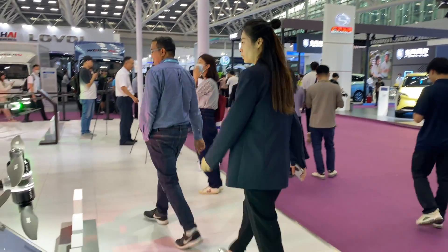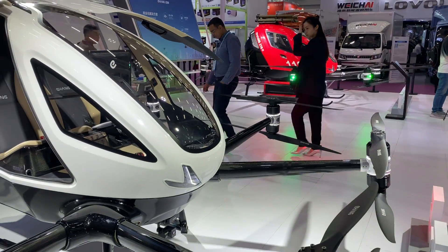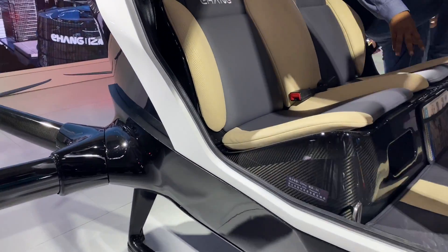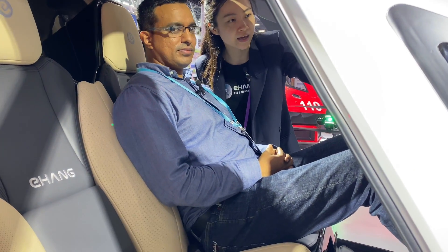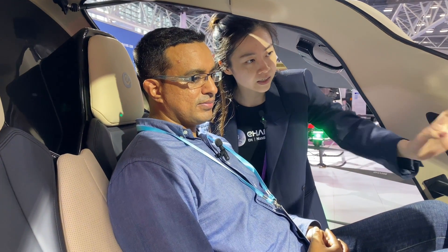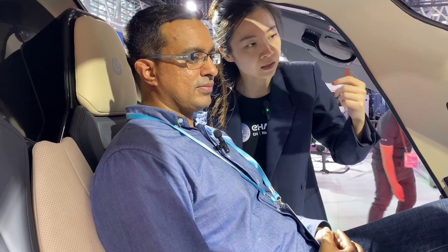Can you introduce us from inside? Here we have a pad, and you can see all the data on the screen — the height, the speed, and your electrical status, all shown here.